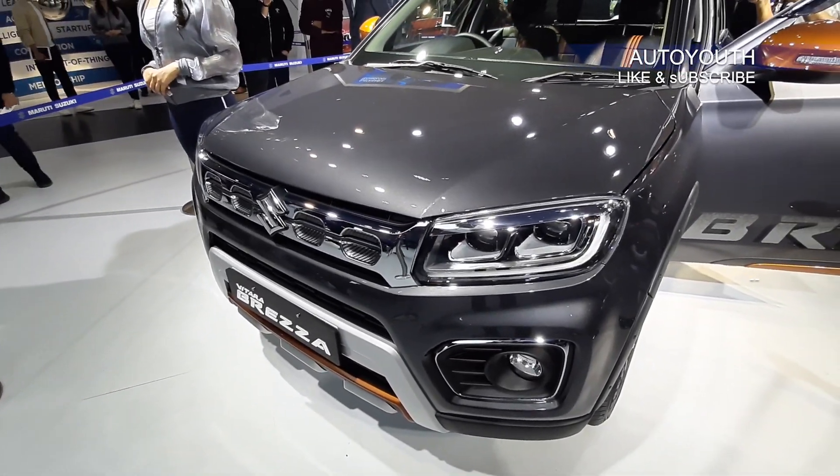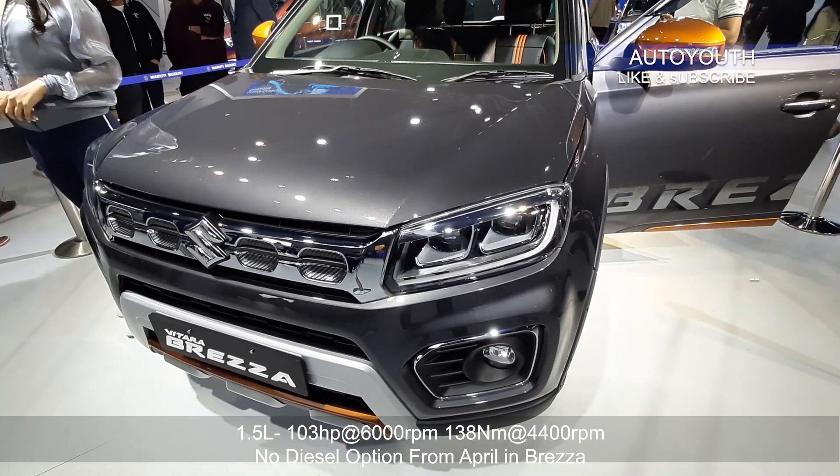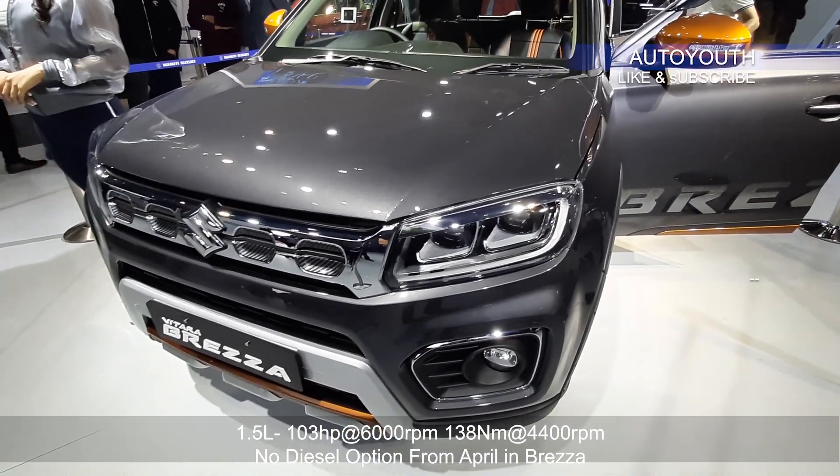This is the all new 2020 Vitara Brezza petrol 1.5. It uses the same engine from the Ciaz with smart hybrid technology.